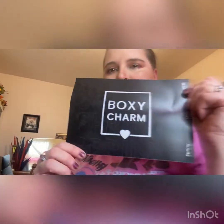Hey everybody, I'm doing a BoxyCharm unboxing and this is my March Luxie Box — there's no theme, so it's my Luxie Box, it's a Spring 2022 Luxie Box.